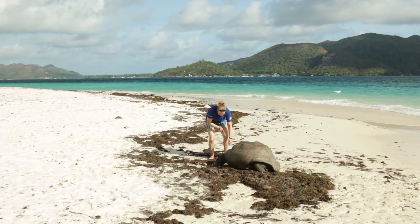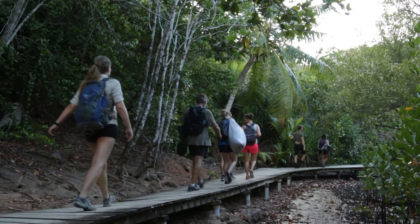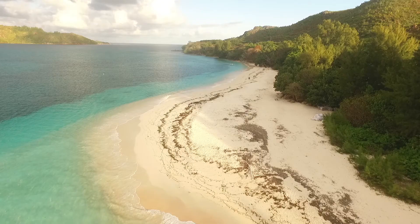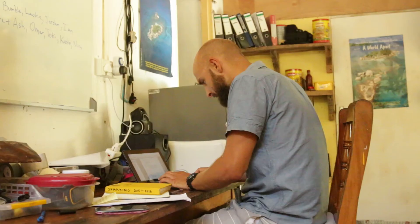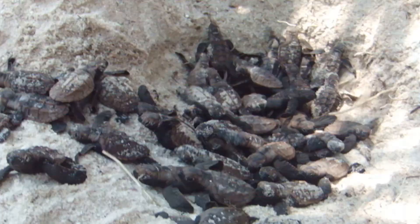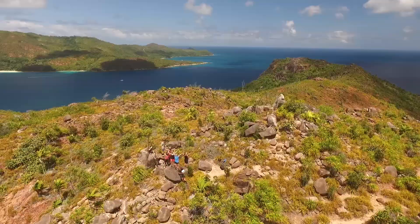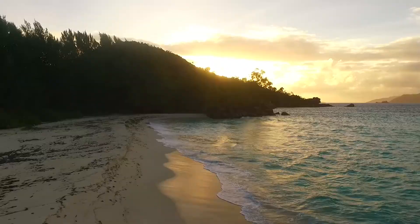We also have the giant tortoise surveys that we do, so we monitor them. Then we move on to plants — we have the Coco de Mer. We also have mangroves and we look at the species ID through all the transects. And we do beach profiling just to see how the slope changes over time. The long-term goal, if we carry on collecting all this data and showing how many important species we've got here, is to move from a marine protected area up to a biosphere reserve, which will be amazing for this island.